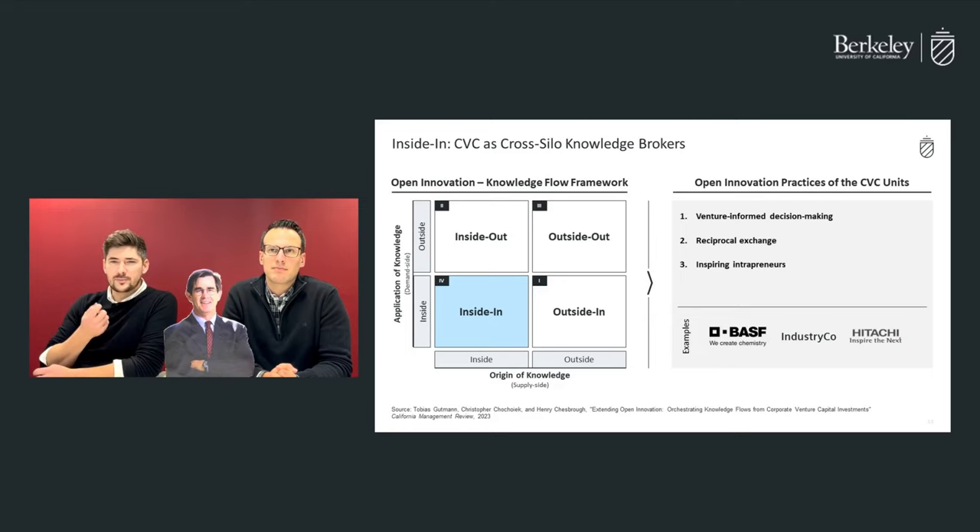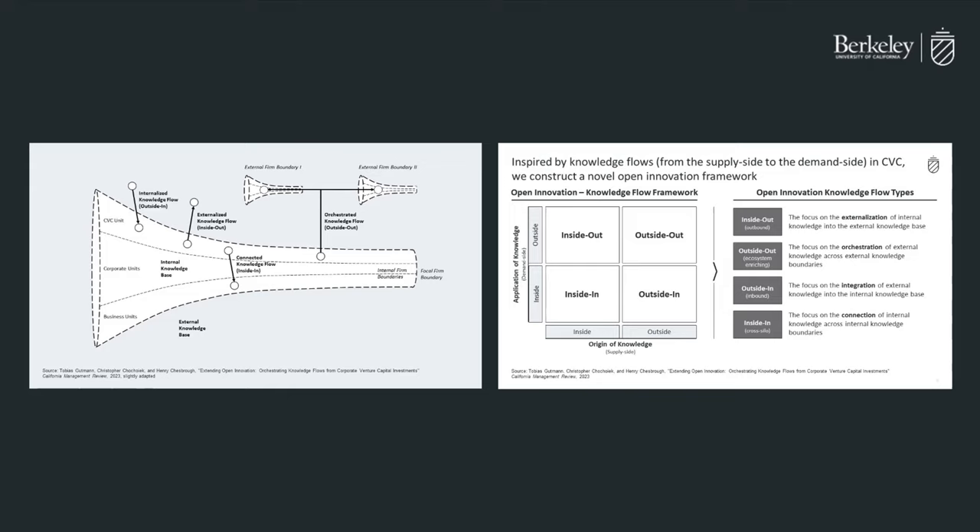To summarize, our new framework for open innovation offers a novel approach that can be easily adopted by CVC or open innovation managers. By mapping their activities onto our 2x2 matrix and identifying their gaps, managers can develop a strategic orientation tailored to their needs. The 13 actionable practices we provided can give guidance on how to implement new knowledge flows and overcome barriers to increase innovation effectiveness. Overall, this framework offers a valuable tool for companies looking to improve their innovation processes.